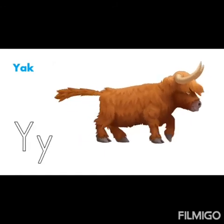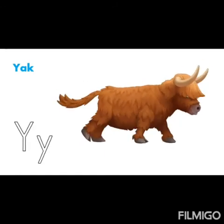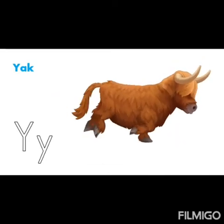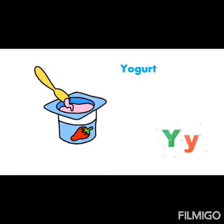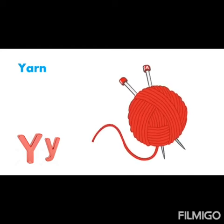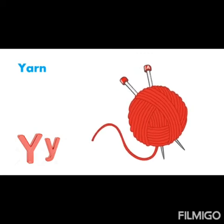Now, this is a yak. Y. Yak. It is found in hilly areas. Now, you can enjoy yummy, yummy yogurt. Y. Yes. We love it. Yummy yogurt. And now, you can see yarn. Your grandmom knits sweater using yarn. Y. Yarn.